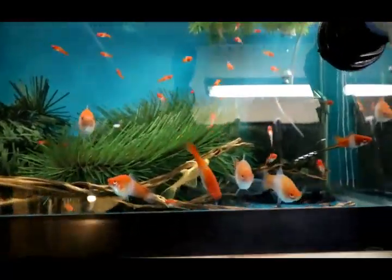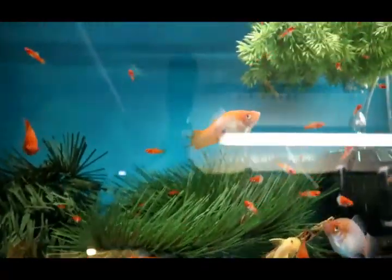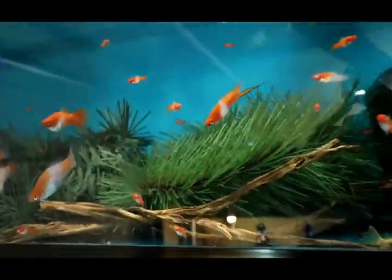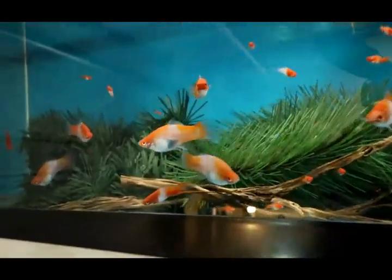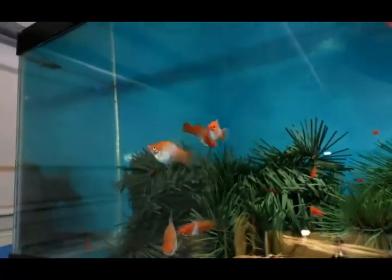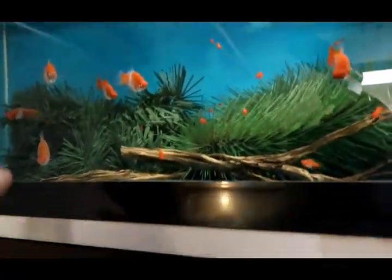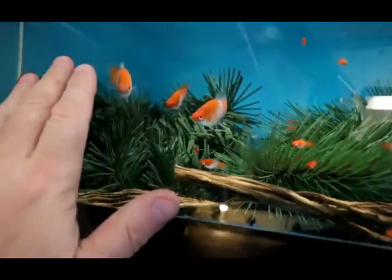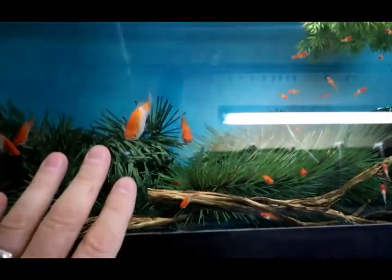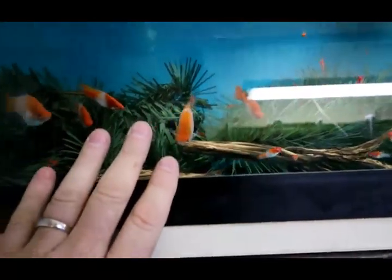Here is my giant swordtail — sorry for the glare. I have never seen domesticated swordtails that big before. I'm really happy with those — those females are just huge.